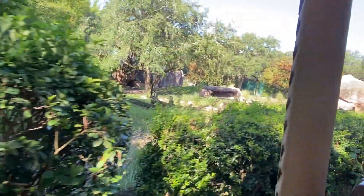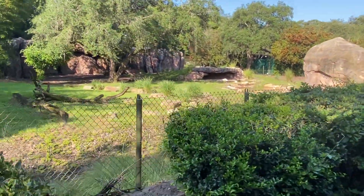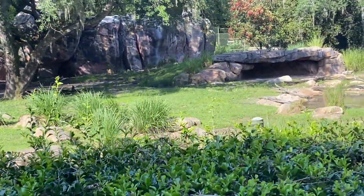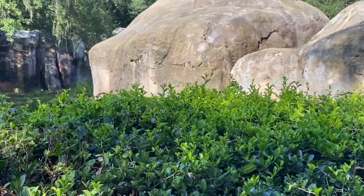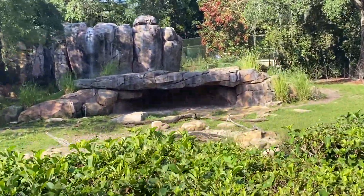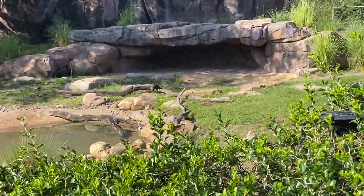On our left is a spotted hyena. They're not part of the feline or canine families — they're part of a family of their own called Hyaenidae. Between the two genders, the females are the most dominant: even the lowest-ranking female will still outrank all males. They have quite the strong bite force that can bite even through bone.